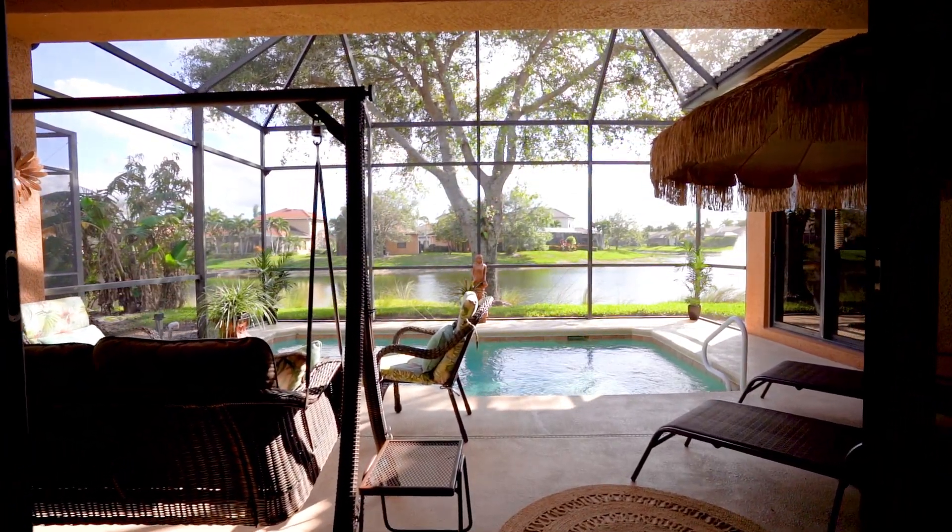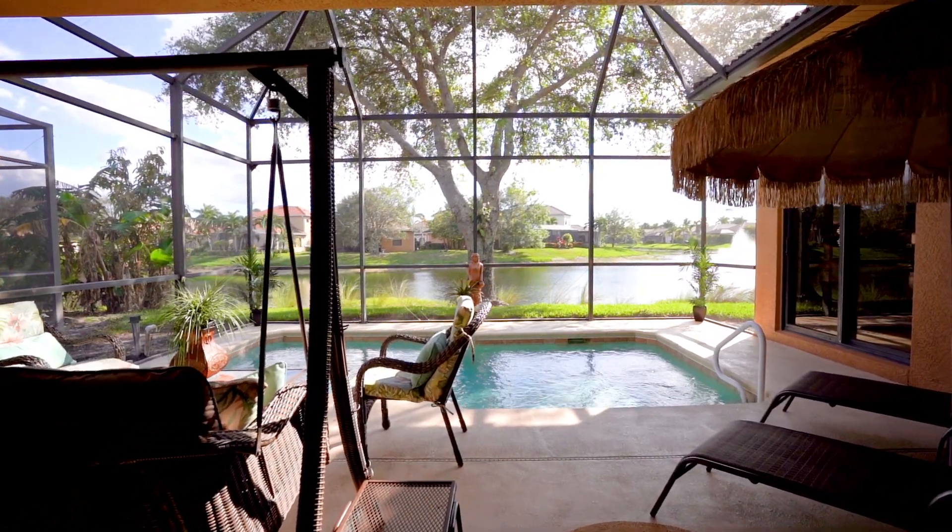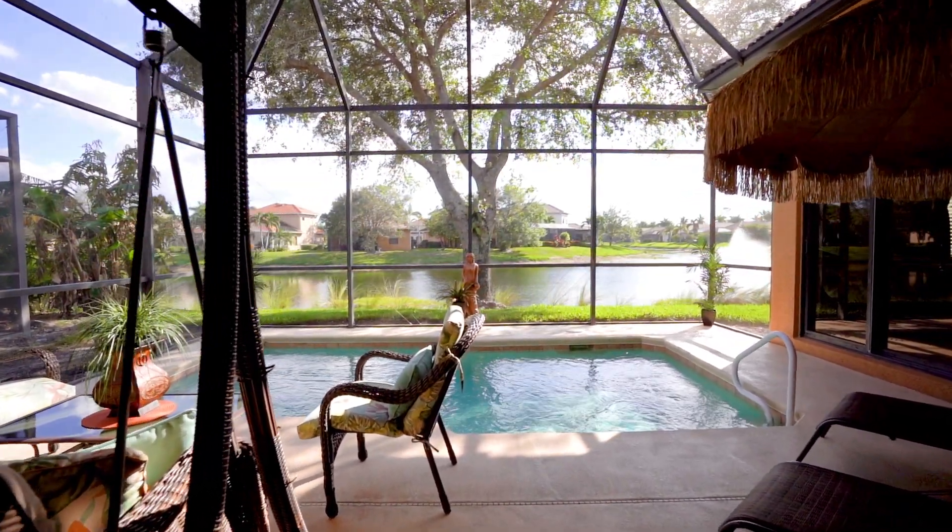Outside, the private covered lanai is ideal for alfresco dining or simply relaxing amidst lush tropical landscaping.